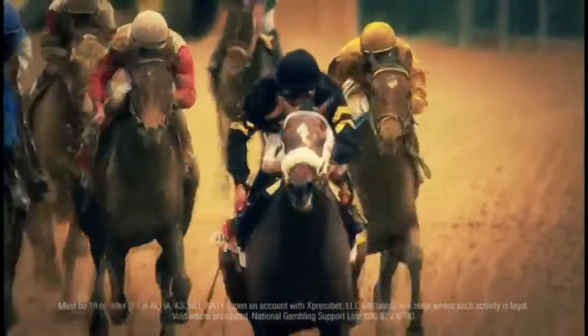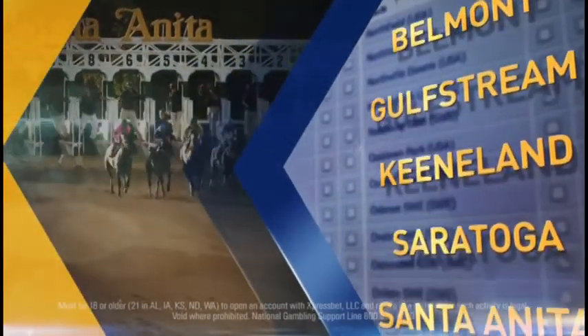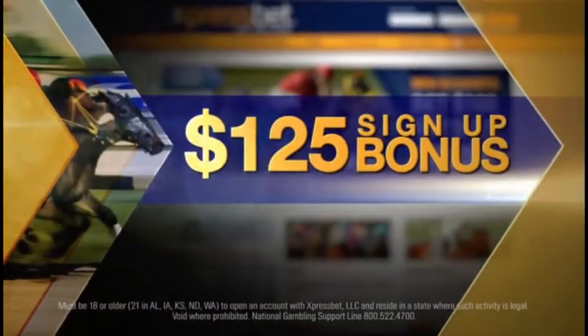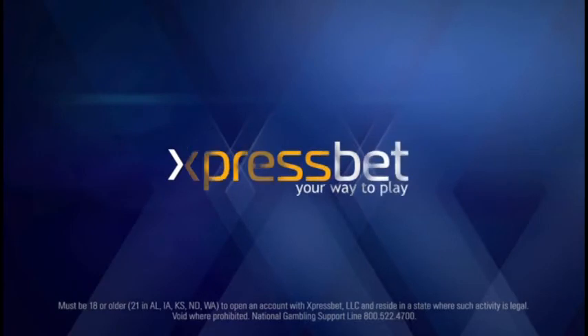Treat yourself like royalty when wagering on the sport of kings with ExpressBet. ExpressBet is the legal, fast, and secure way to bet on over 300 tracks around the world. No other website offers greater value with 100% free wagering, past performances, video replays, and daily picks. Sign up today to receive a bonus and start earning points with XP Rewards. Earn even more when you refer your friends. It's the most rewarding experience in racing. ExpressBet — your way to play.